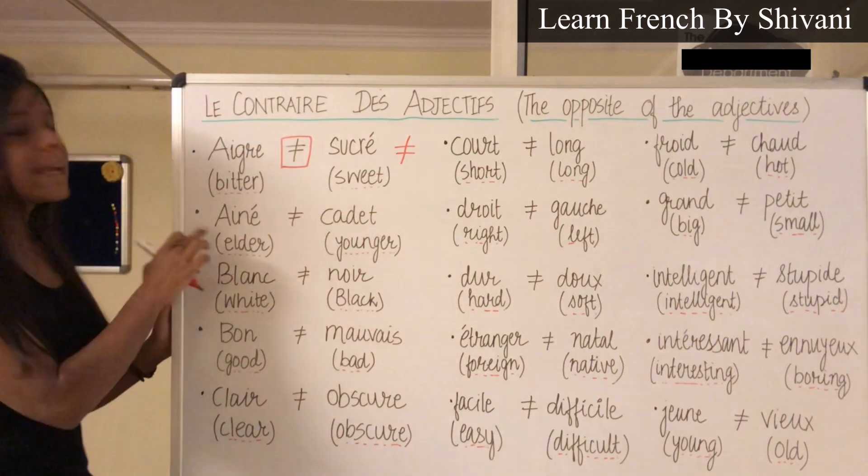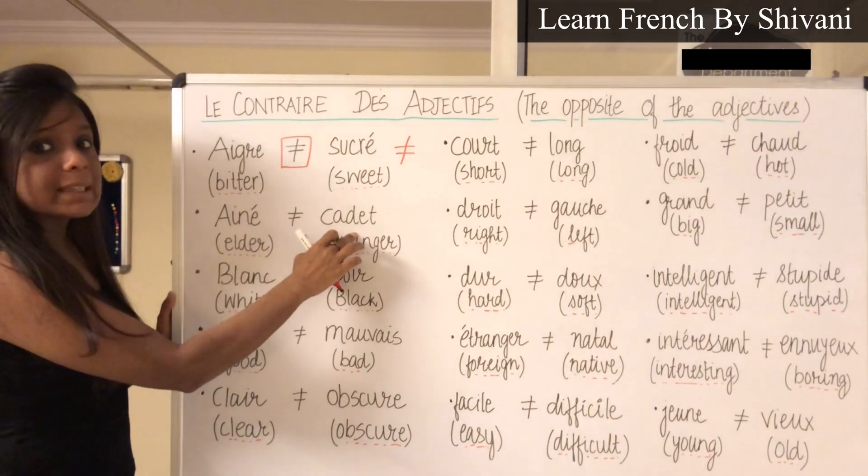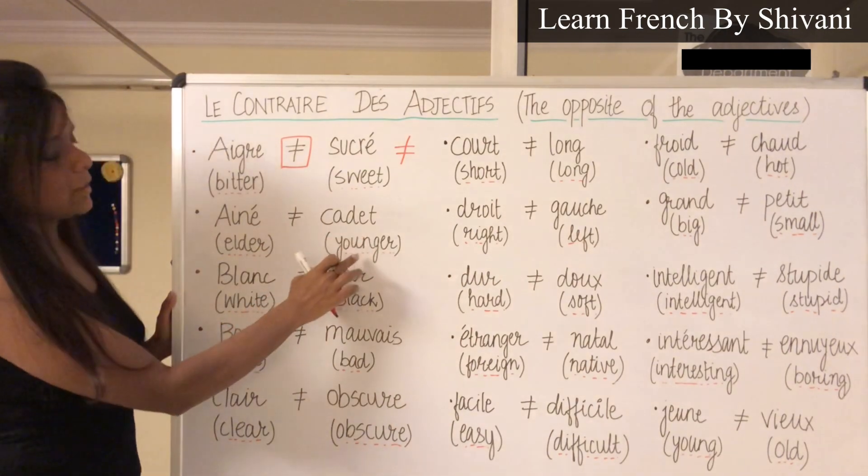Next comes Aîné, which means elder. The opposite is Cadet — Cadet, which means younger.